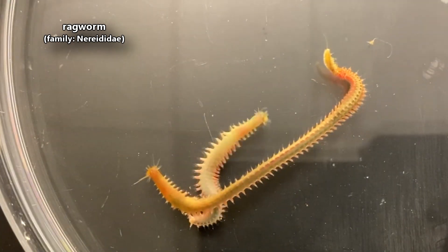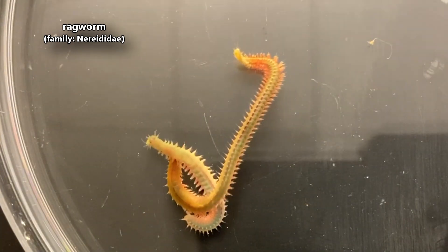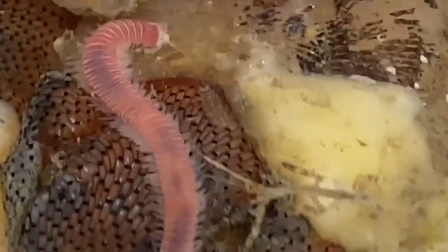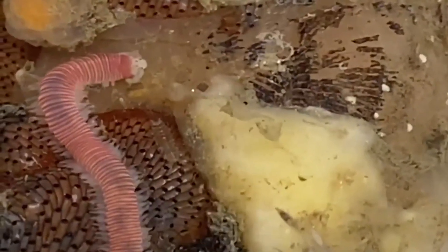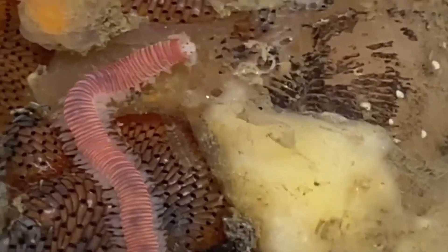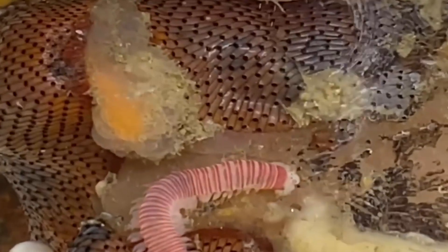Today on Animal Fact Files we're discussing ragworms. There are currently almost 500 described ragworm species. They're also referred to as clamworms, and some species are known as muscle worms, pileworms, and sandworms.